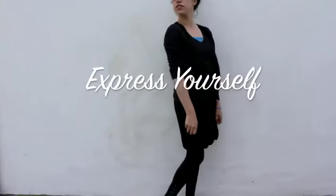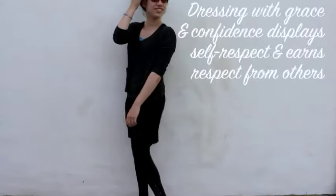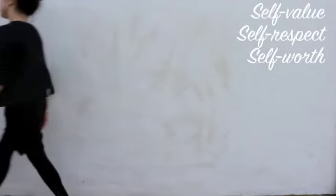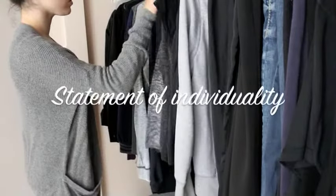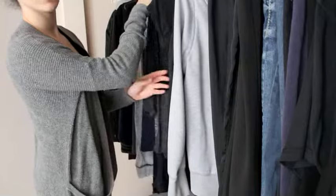Fashion is used to express yourself and should make you feel happy, confident, and comfortable. When you dress with grace, it shows that you are comfortable with yourself and respect yourself. Three points we will keep in mind when dressing with charm are self-respect, self-value, and self-worth.